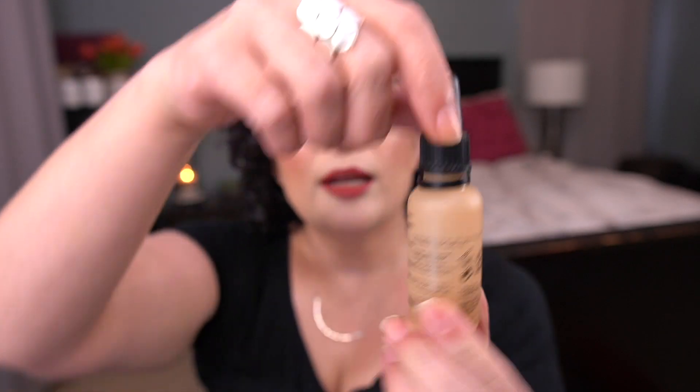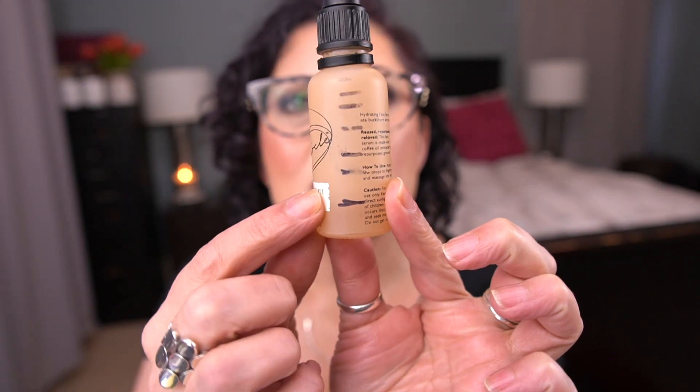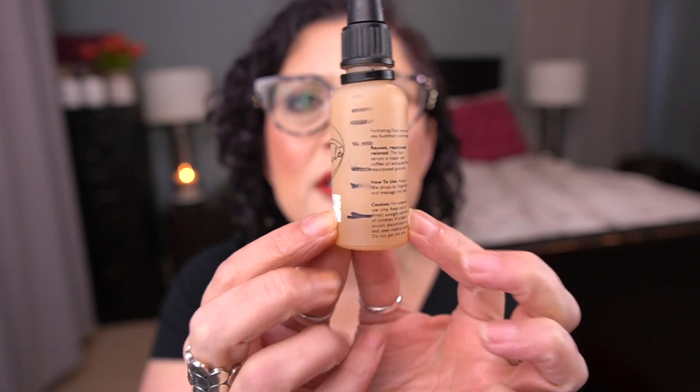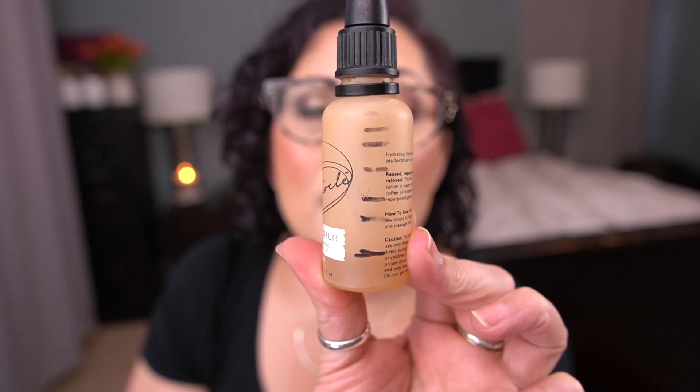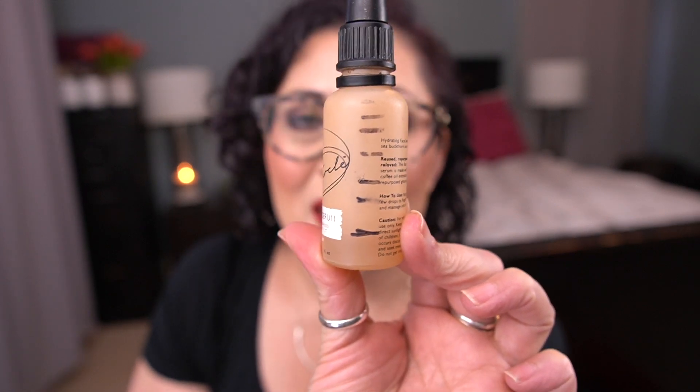For the letter U, I have the Up Circle Face Serum with Repurposed Coffee Extract. This is a face oil and I made really great progress in the last month — I've been using this as double duty morning and night. I think this is another one I will have out before the next update. I am prioritizing this one to finish.